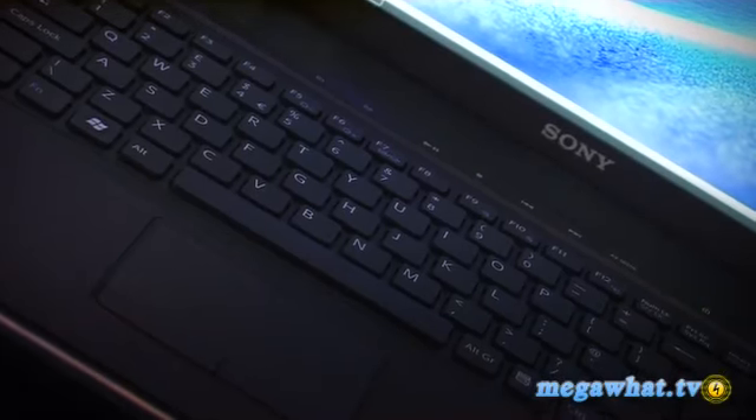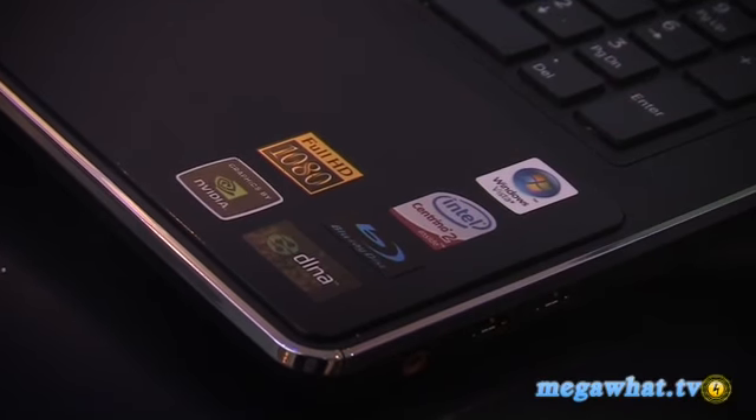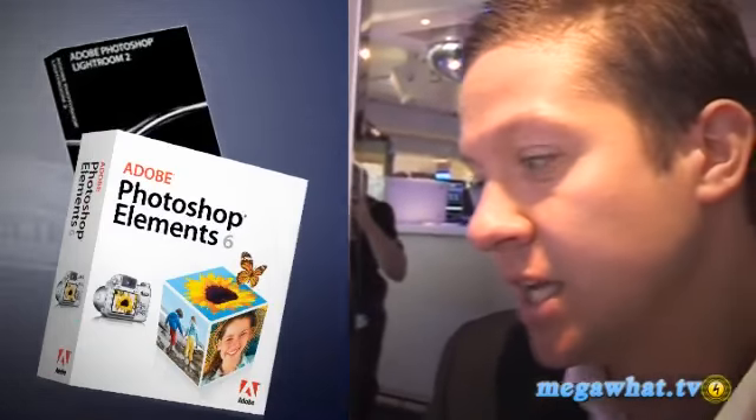Obviously with those sorts of specs, there seems to be an emphasis on home entertainment — is that where you're going with these models? As I said, there are four models within the range. Definitely there's a home entertainment angle with that desktop replacement power and performance message. We also have a flagship model with a photographic angle, and we've actually preloaded some photographic software — Adobe Elements and Lightroom — on the machine, which will really appeal to that target market.